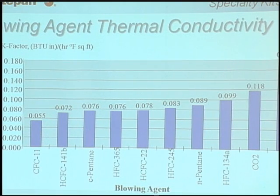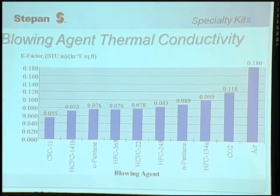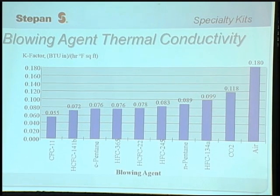This chart shows several different blowing agents and their thermal conductivity. The thermal conductivity is indicative of the insulating ability — the lower the thermal conductivity, the better the insulation. CFC-11, that blowing agent that got phased out several years ago, has the lowest number and the best insulating ability. It was replaced with HCFC-141B and a couple of other blowing agents. Many of the blowing agents get worse in terms of insulating value as we go through, and carbon dioxide and air are by far the worst insulators.